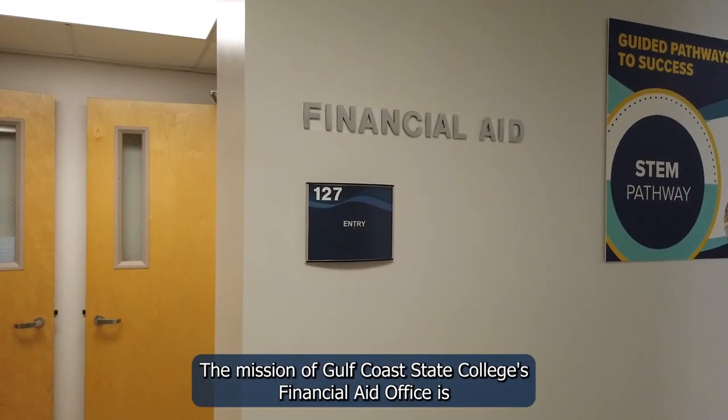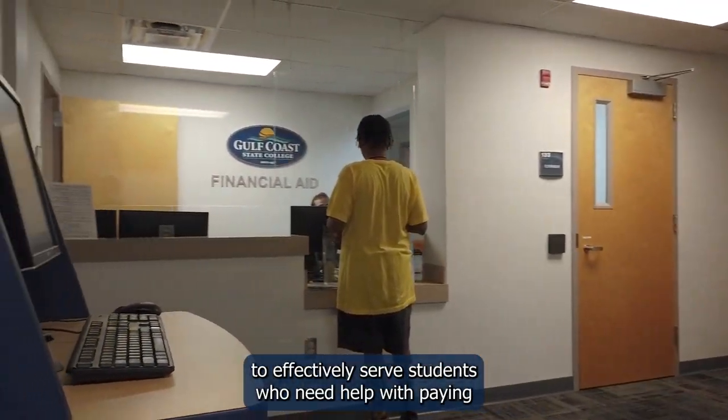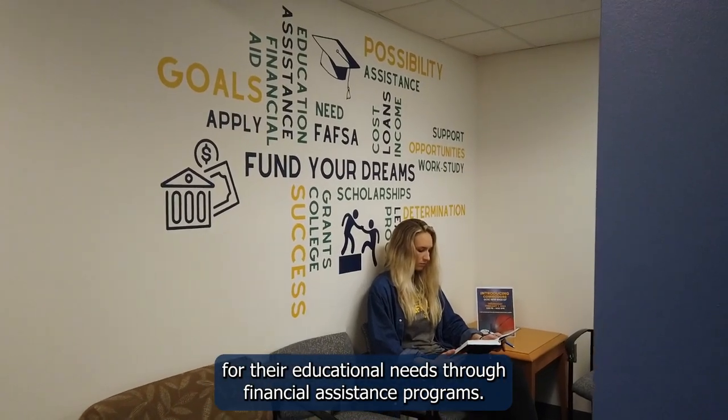The mission of Gulf Coast State College's Financial Aid Office is to effectively serve students who need help with paying for their educational needs through financial assistance programs.